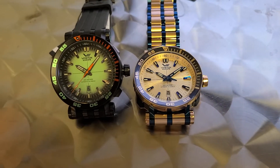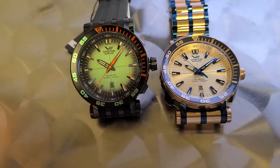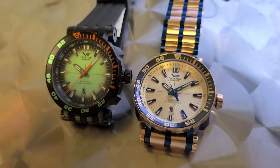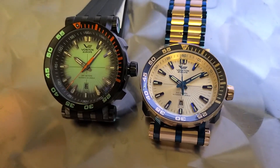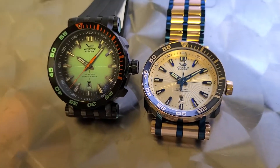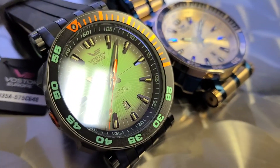Greetings everyone, Craig Hester here with R2Awatches.com, and thank you for joining us. We are doing a quick hit today to just show you the new Energias that have just come out. I'm going to do a more detailed video soon, but I just really couldn't wait to get around to showing you just exactly how cool these new models look with the electric green.